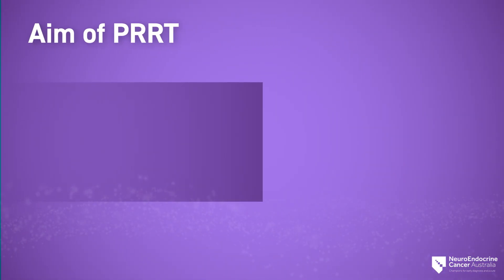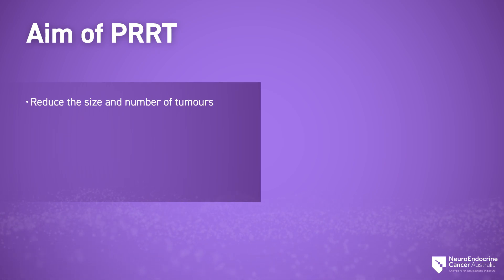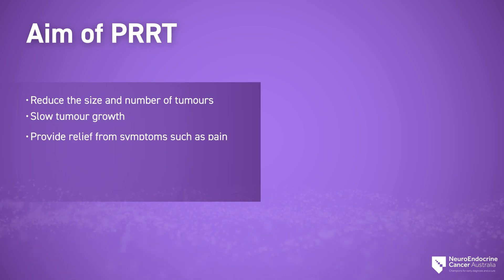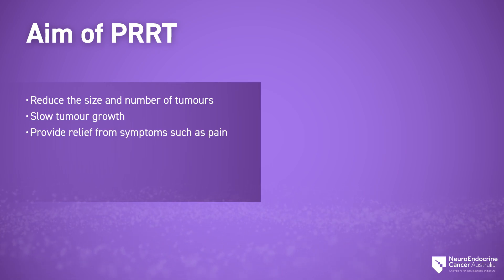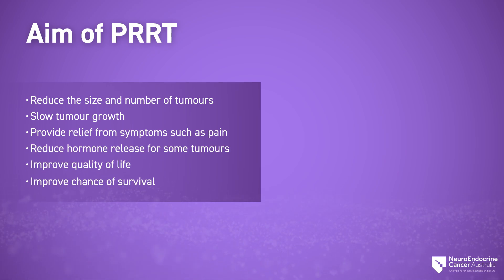While PRRT is unable to cure neuroendocrine cancer, it has the potential to reduce the size and number of tumors, slow tumor growth, provide relief from symptoms such as pain, reduce hormone release for some tumors, improve quality of life, and improve chance of survival.